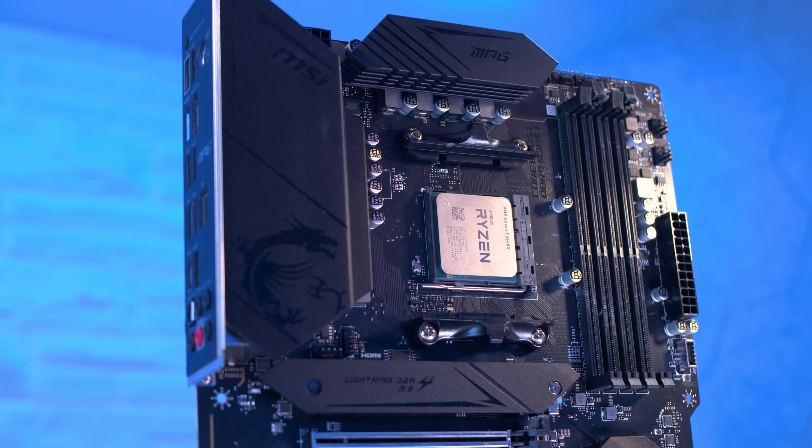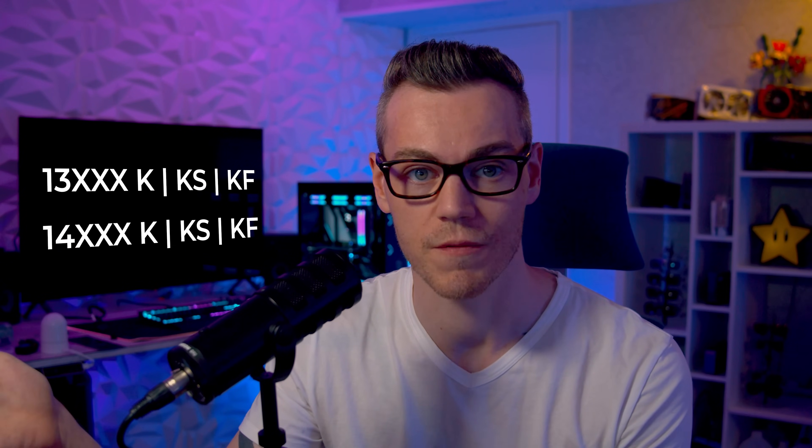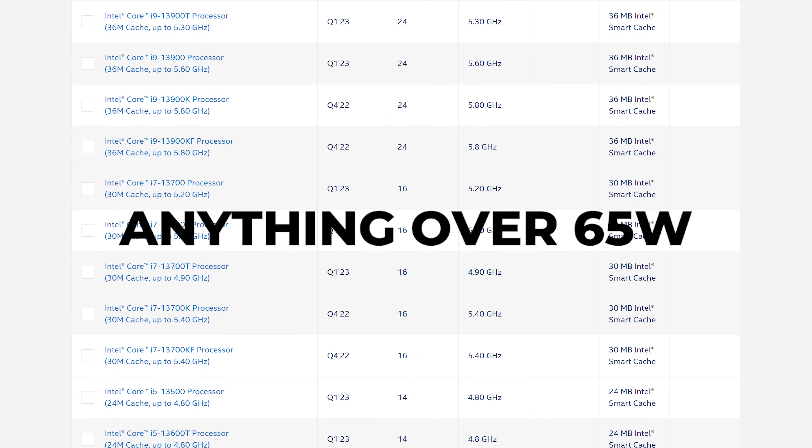So which chips are we talking about? The instability seems to be most prevalent in high-end K-series CPUs from Raptor Lake — think 13900K and 14900K. But as this story evolves, it looks like it could be much more CPUs, like the last two generations of Intel CPUs — most of them could be affected.